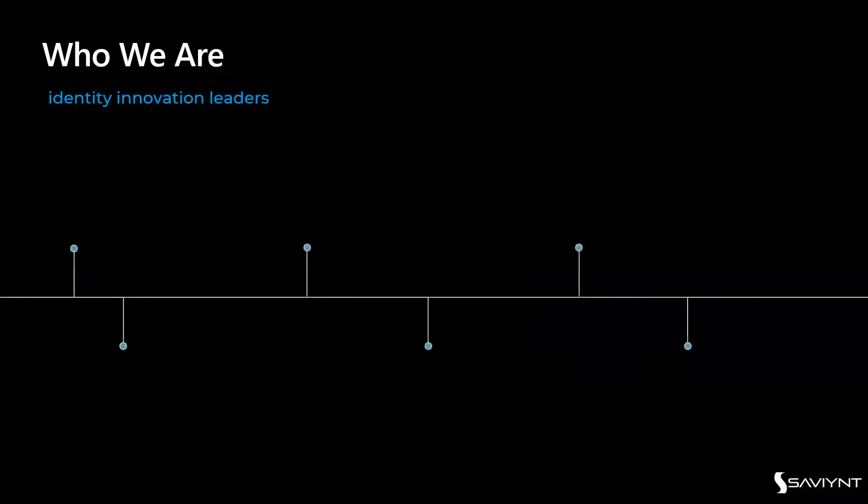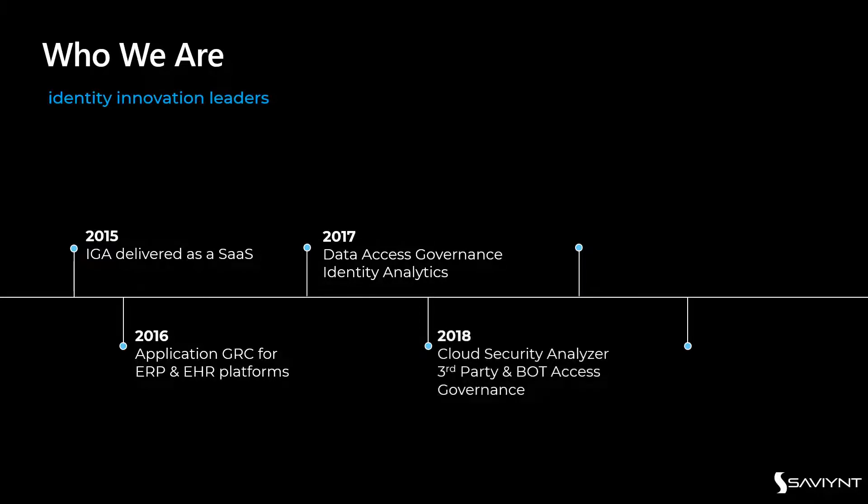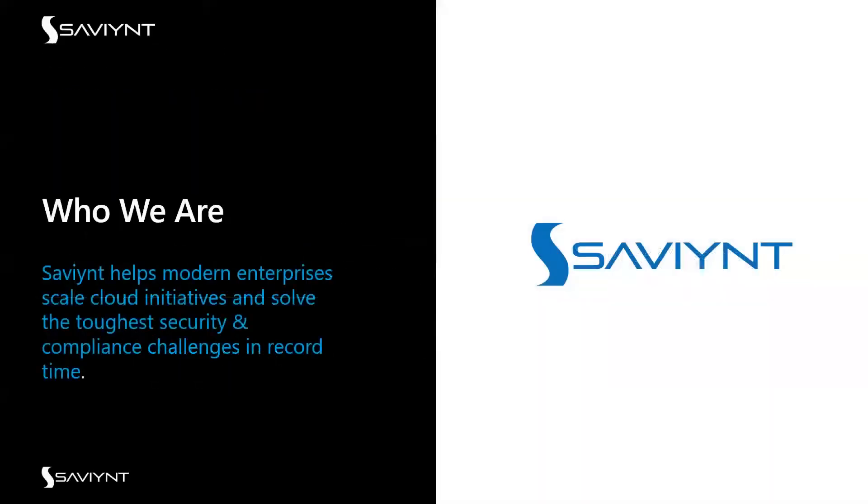Saviant came on the scene delivering the first cloud-born SaaS IGA offering. We've been enhancing this platform over the years with application access governance, data access governance, third-party security analyzer and governance, and our latest privilege access management. We're now at the Enterprise Identity Cloud, which is what we'll cover today. Importantly, Saviant is a single code base driven on a Converged platform to produce results for our customers.